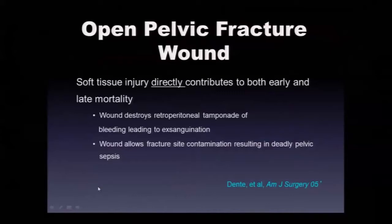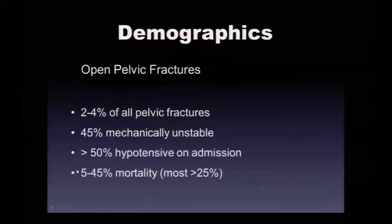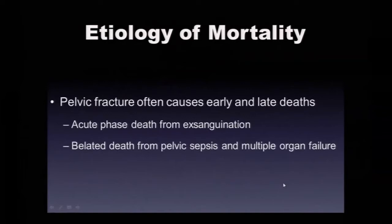Open pelvic fractures can lose retroperitoneal tamponade when they're not closed down with a binder, external fixator, or SI screws. Ongoing bleeding despite intervention is a problem. Late problems include late pelvic sepsis — if they survive initial resuscitation, many end up with multi-organ failure and pelvic sepsis and die on a delayed basis. At least 45-50% present hypotensive with mechanically unstable fractures, and up to 45% mortality in the largest recent series. Two phases explain their bad outcomes: early exsanguination and late pelvic sepsis with multiple organ failure.